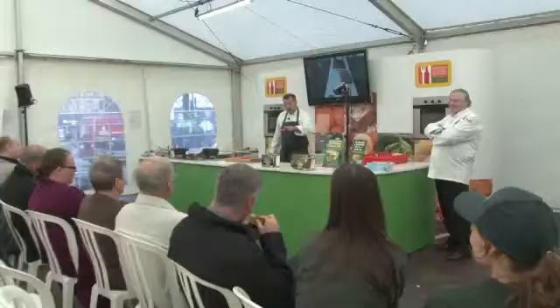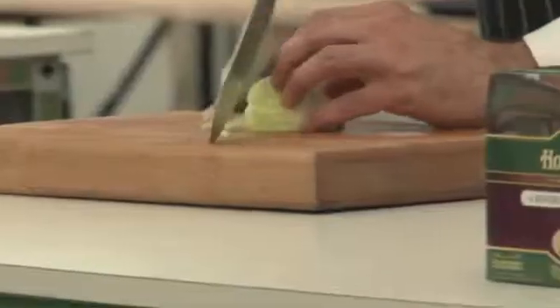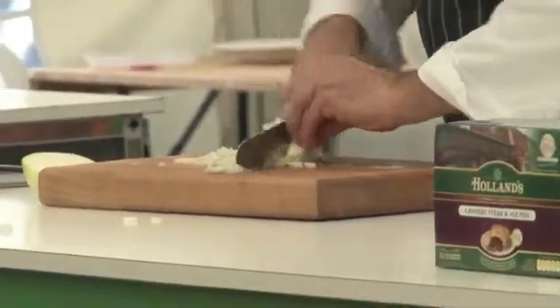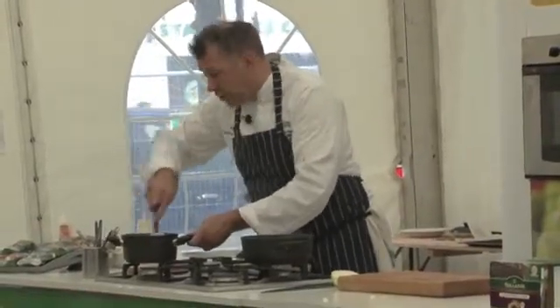I've made a pie today, which sounds very simple, but what we've been doing is making the pie to tell the Holland's story — to show how Holland's cooked the recipes and the fact that they're still cooked traditionally and very authentically.